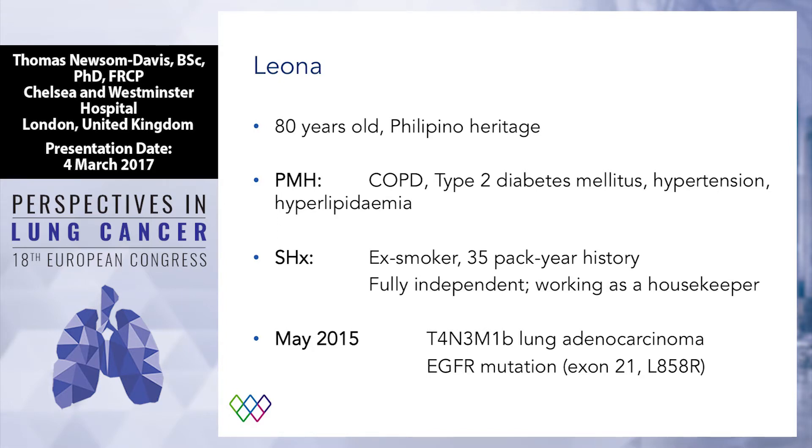She's an ex-smoker, but at the age of 80, she's fully independent. In fact, she's still working as a housekeeper — a fine example to us all. Unfortunately, almost two years ago, she was diagnosed with a stage 4 lung cancer. And perhaps unsurprisingly, given her Filipino heritage, she was found to have an EGFR mutation. So that's fantastic.